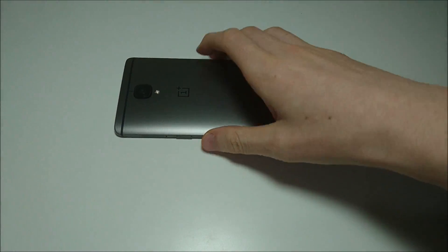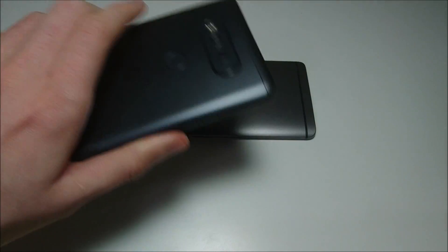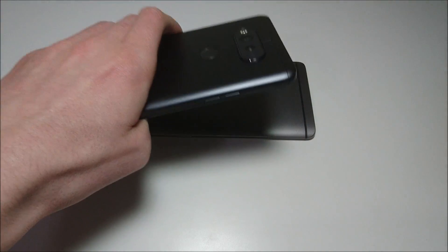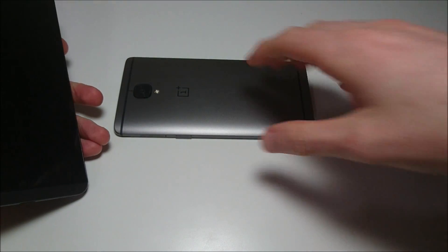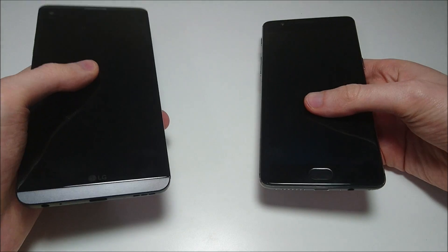Hey guys, so I just upgraded my OnePlus 3T to Android 7 Nougat, so I wanted to do another speed test comparison between that and the LG V20. Since I've owned both of these phones for over a month, I thought it was a good idea to give some updated impressions and also give an overall thought of which one I think is worth buying.